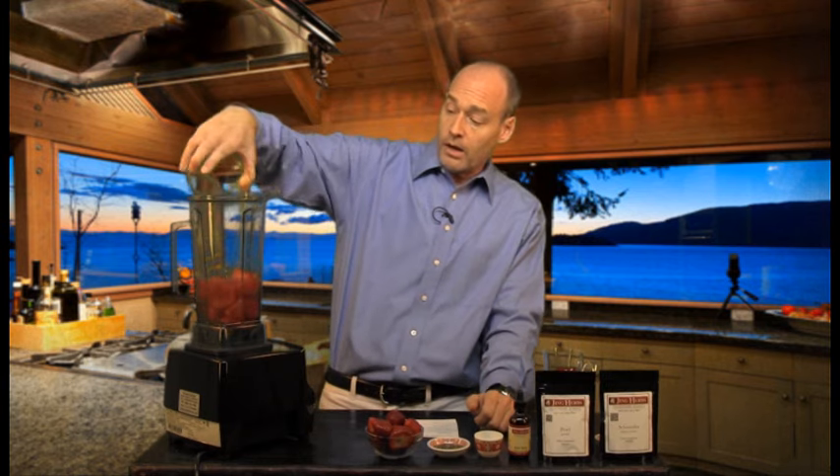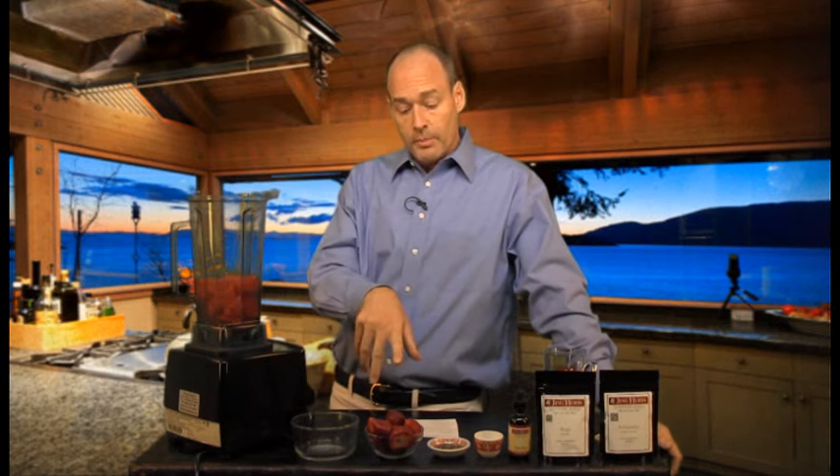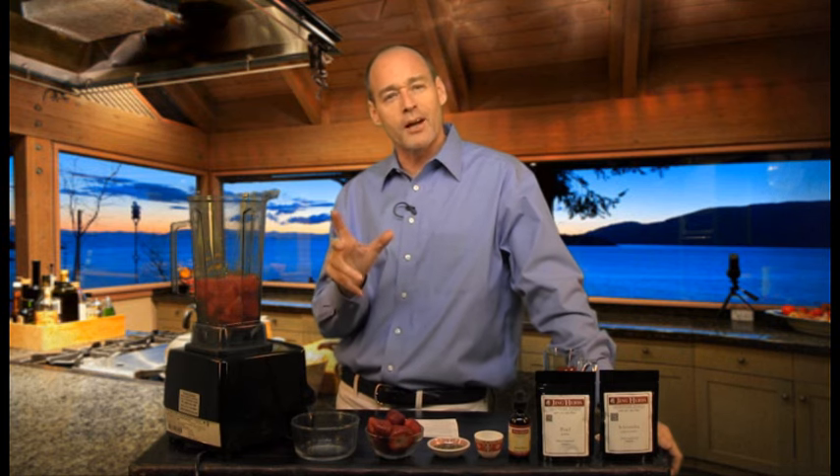We're going to add a full cup to a cup and a half of watermelon. Watermelon is a very cooling fruit, and what cooling fruits do is they have an anti-inflammatory property. When you take that cooling energy, it takes down inflammation in the body, and that's reflected in your skin. Watermelon is also very hydrating. Watermelon is red, as are the strawberries, and colors have a profound influence on health and on the organ systems in the body.